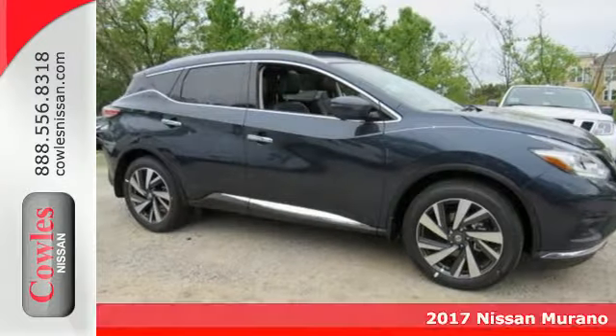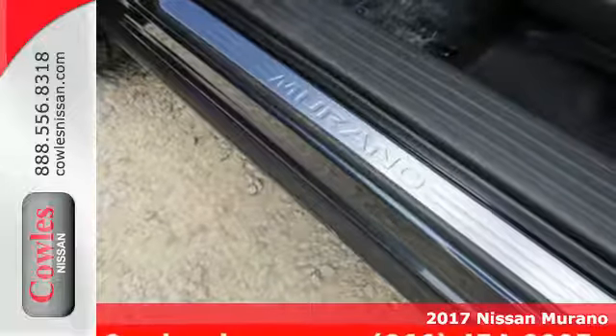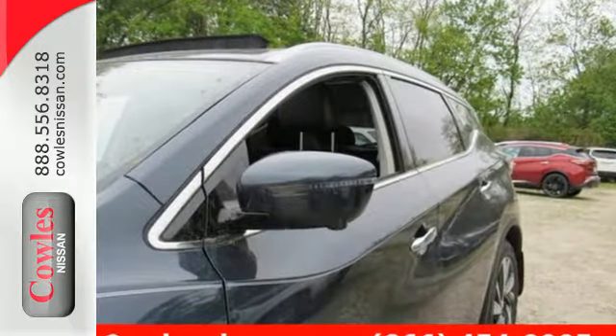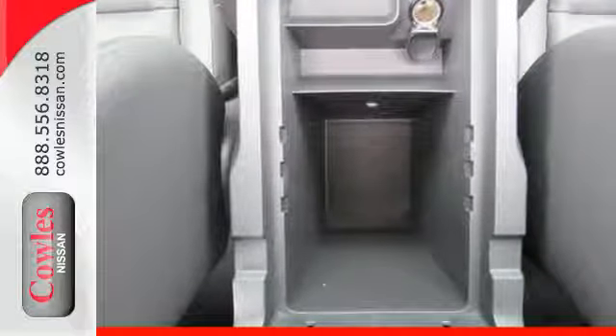It's a 2017 Nissan Murano. Elegant and powerful, under the hood of this sleek SUV lies a 3.5-liter V6 engine that's both responsive and packs 260 horsepower. It has an aerodynamic body that allows you to slip through the wind with ease.